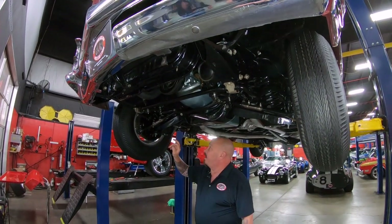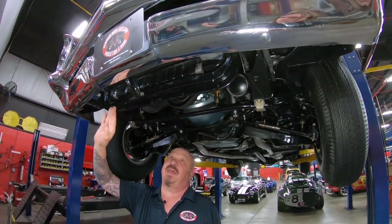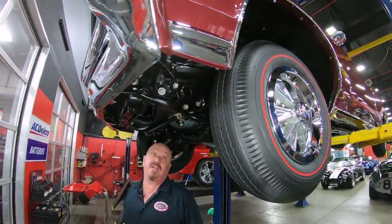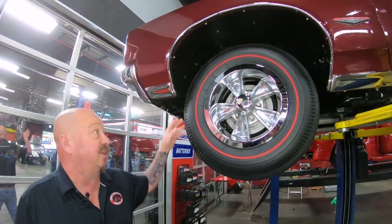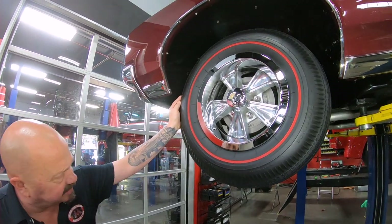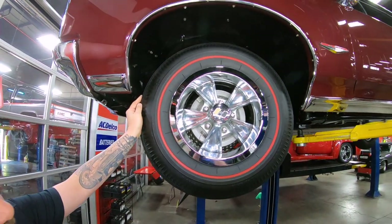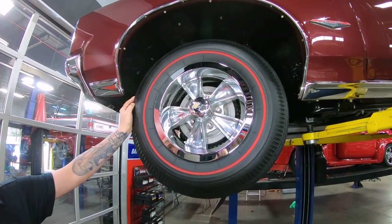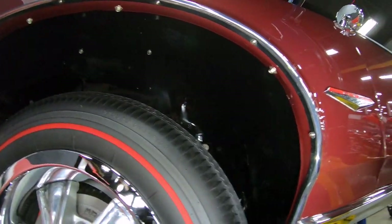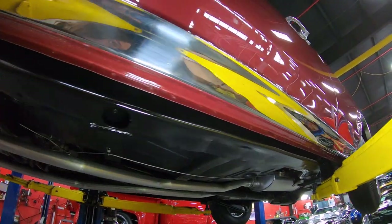I see new bushings in the sway bar, new shocks here. The guys will check out all the steering gear also. Core support's in good shape. Back side of the bumper is just about as clean as the front side of the bumper. The front frame horns are straight as an arrow. Look at these Hurst wheels looking sweet with the red lines — 775-14s. They are tubeless tires, more than likely from Coker. The paint in the wheel wells looks good, the paint on the car looks amazing. Look how nice and clean everything is — look at that rocker molding. You can see the pinch weld is beautiful.